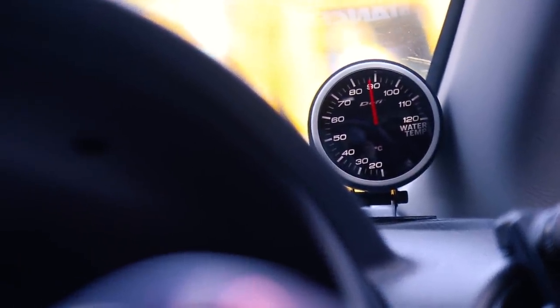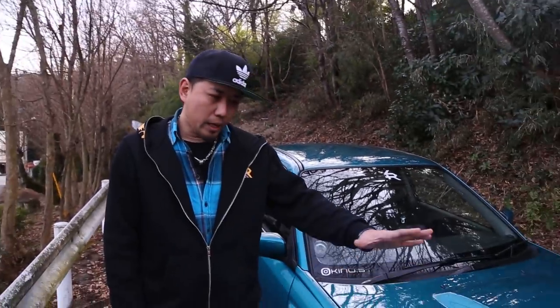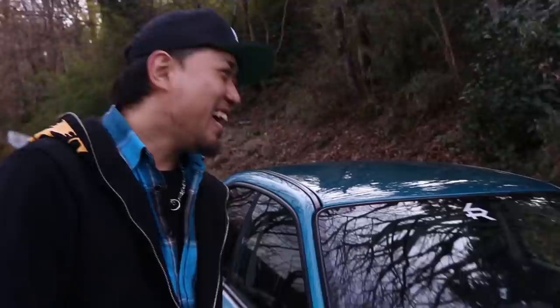I have an HKS intake with Avio turbo inlet and all the piping. For the exhaust manifold it's Tomei, the front pipe is HKS, and the exhaust is a full titanium gradient exhaust.